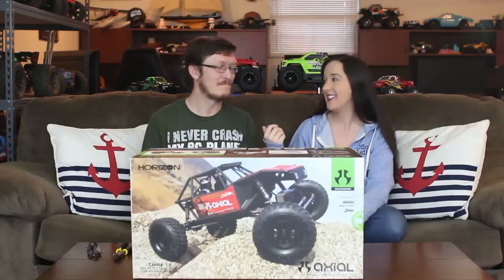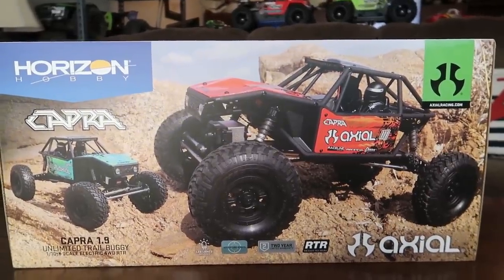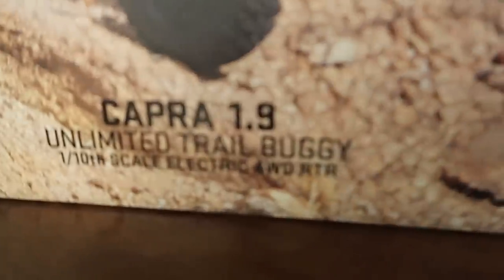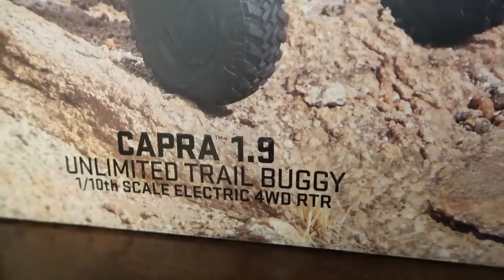Rainy days on our channel generally mean unboxings and other inside videos, and I couldn't be more excited to have had a rainy day to get this on the channel. Back when I showed an Axial box on Instagram, everybody guessed it was this — the Ford F100 — but maybe we need this on the channel, Nate, if that many people are hoping it's the Capra.